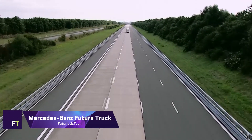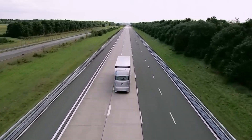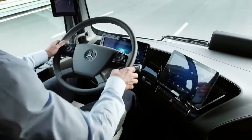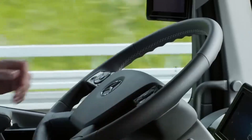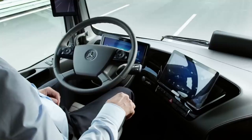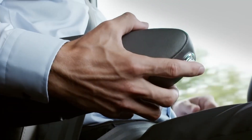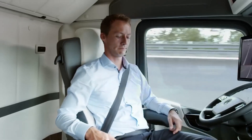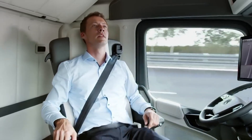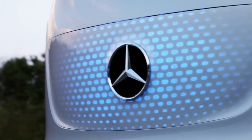Mercedes-Benz Future Truck 2025. A futuristic idea for long-distance hauling, the Mercedes-Benz Future Truck 2025 represents the company's forward-thinking perspective. It can drive itself at genuine highway speeds, thanks to the highway pilot system, which is integral to its autonomous design. Better transportation efficiency, more road safety, less fuel consumption, and less carbon dioxide emissions are all things the truck claims to be able to provide.